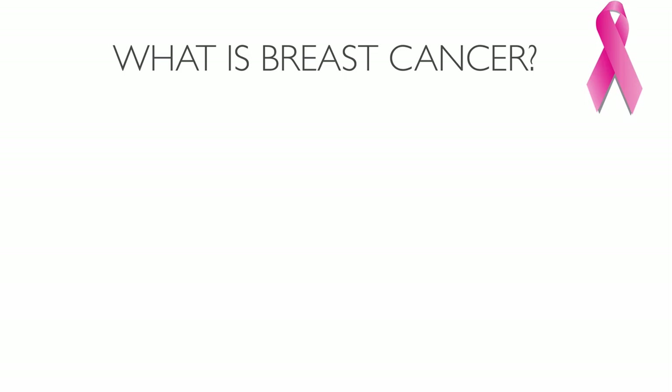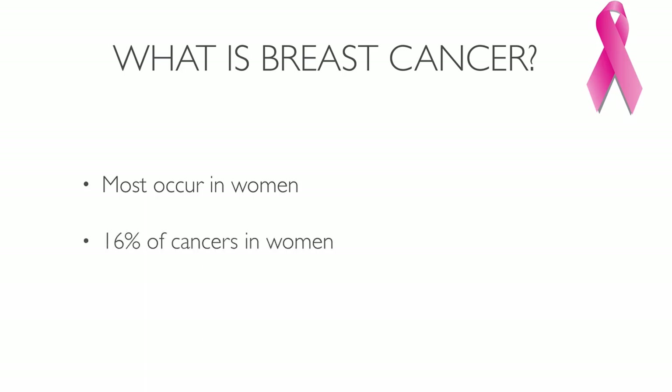So what is breast cancer? The vast majority of breast cancer cases occur in women. It accounts for about 16 percent of all female cancers and 22.9 percent of invasive cancers in women.